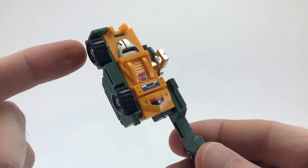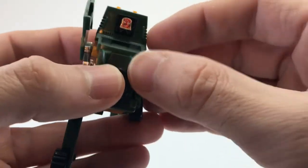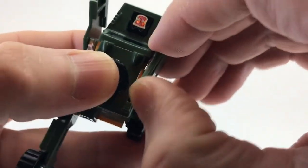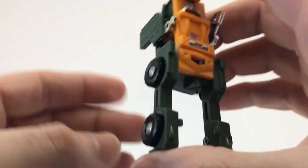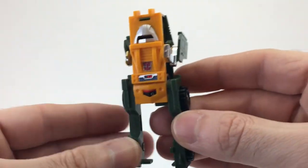Now you just repeat the process on the other side. Take the leg, pull it down, grab the door, pop it out, and flip it up. Rotate the arm out, rotate the leg down, and lock it into place. And that's it — that's Brawn's transformation.